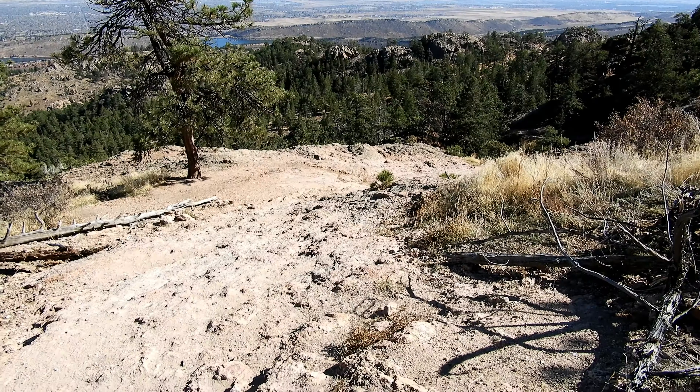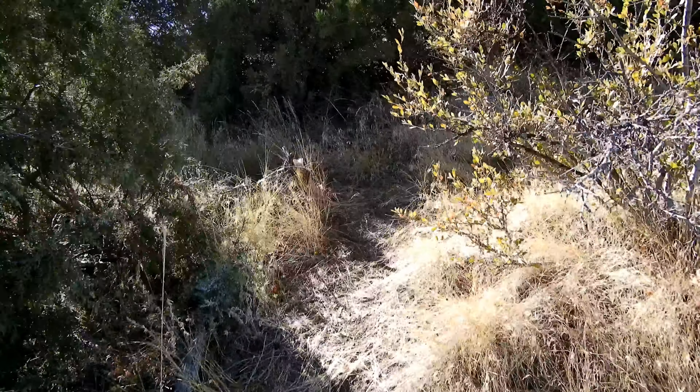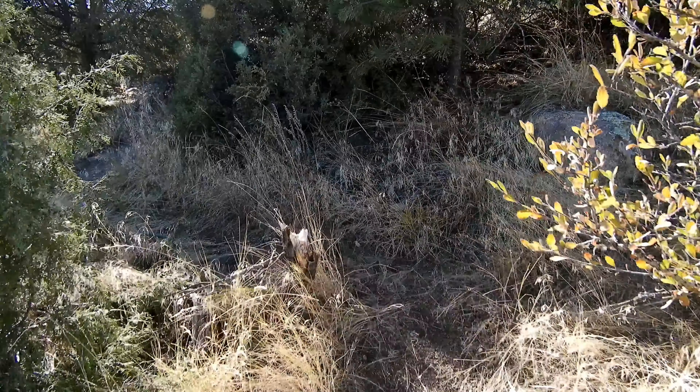Right here, just at the top of that real steep rocky section, we're gonna cut off the trail and bushwhack our way over to the base of the south tooth. This is the best way up — here you can get on that little ledge and walk it across.